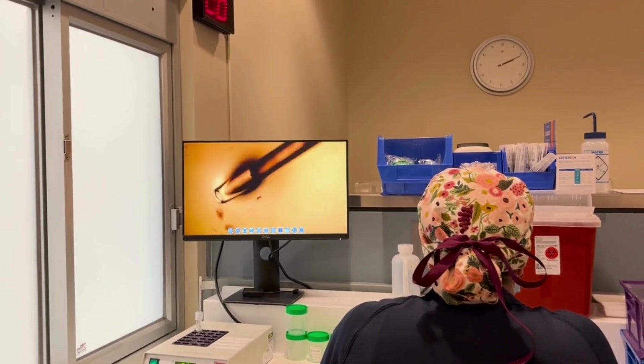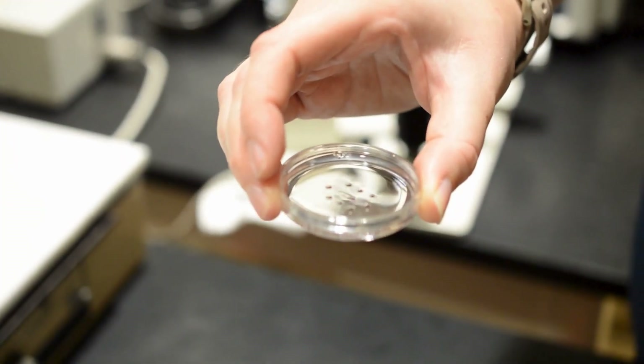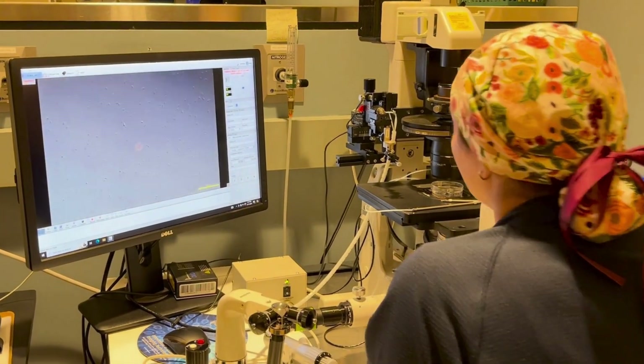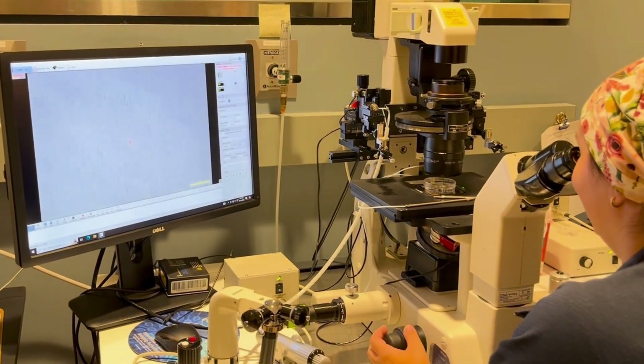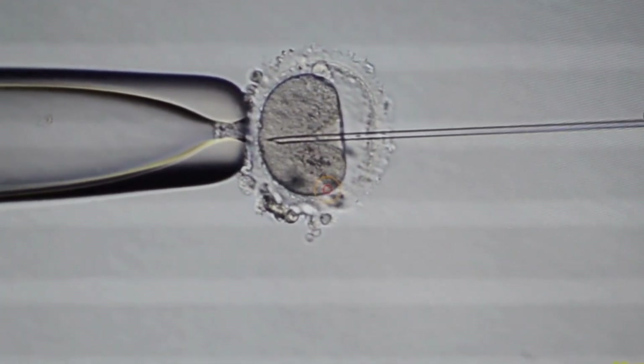For some patients, insemination happens naturally in the lab, as sperm is added to a media drop containing the eggs. For others, we use a specialized procedure called intracytoplasmic sperm injection, or ICSI, where a single sperm is injected directly into the egg.